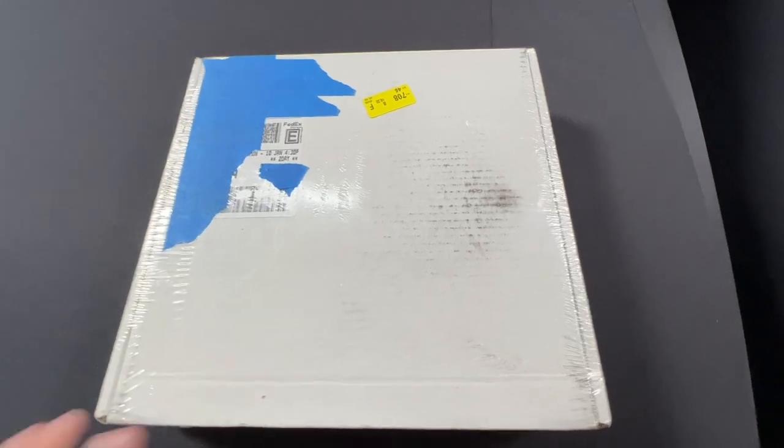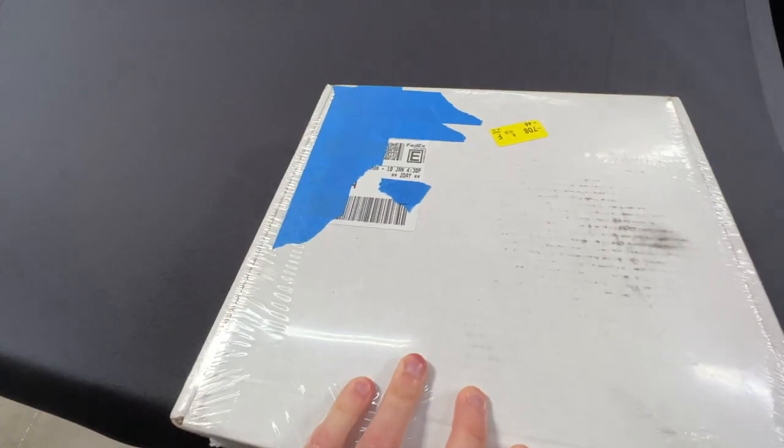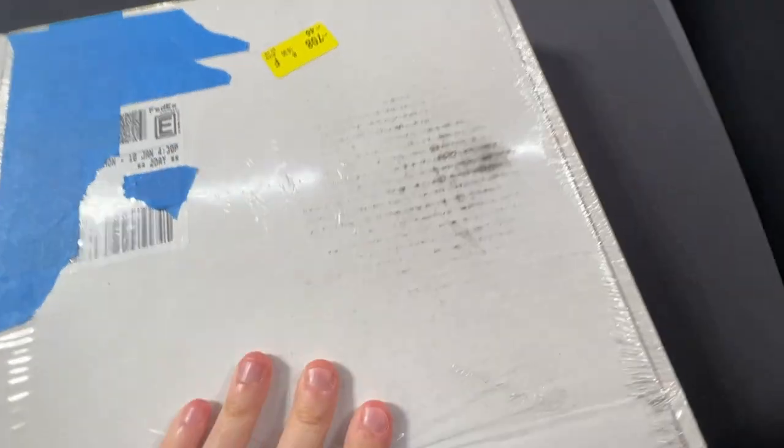Once your package finally arrives — which will take about 8 to 12 weeks — it comes in a white box from Mercedes Classic Center, and the award is wrapped in cellophane inside.